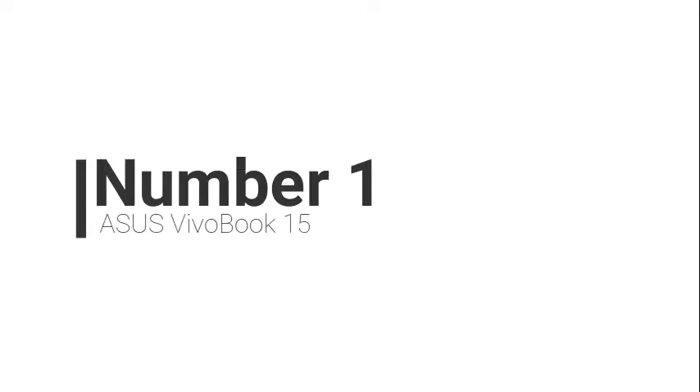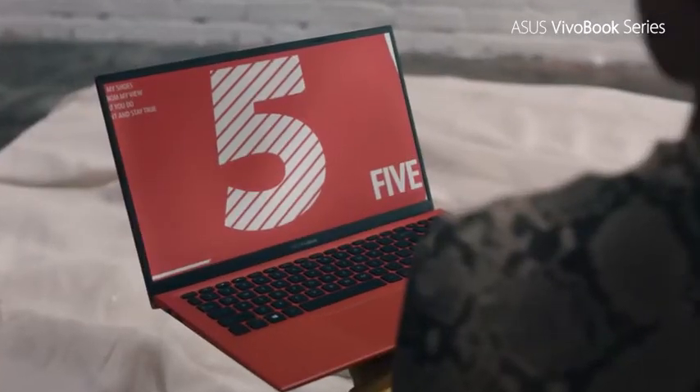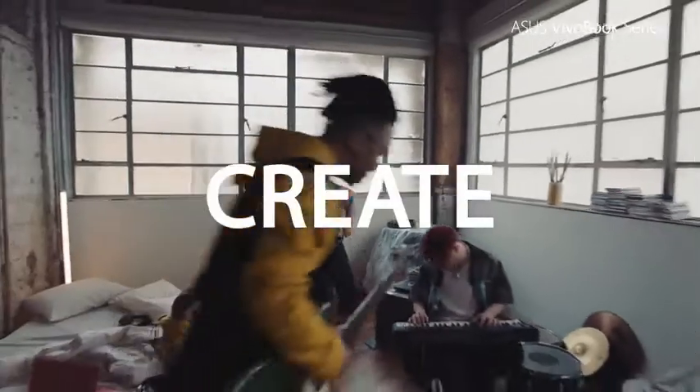Number 1: Asus VivoBook 15. The Asus VivoBook 15 is one of the best laptops for personal use. It features a 15.6-inch Full HD 1920x1080 4-way NanoEdge bezel display with a stunning 88% screen-to-body ratio, compatible with Google Classroom.